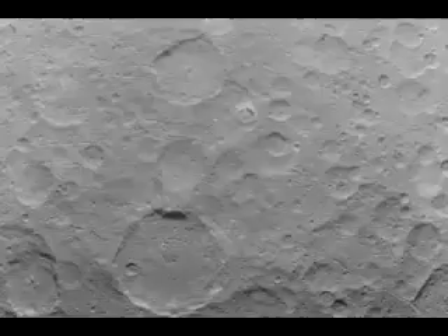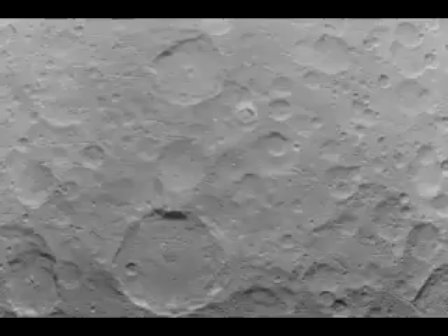Although it doesn't contain a view of the bright spots suspected to be light reflecting off a sheen surface like ice, the Dawn team says it is working on gathering those close-ups now.